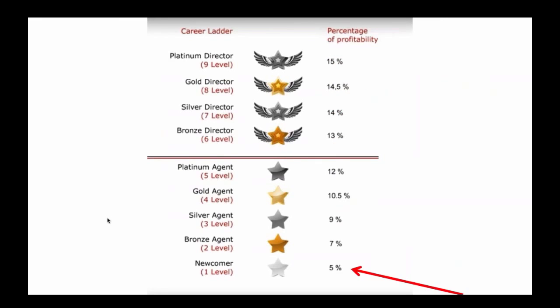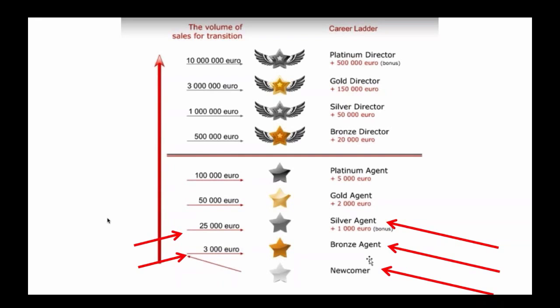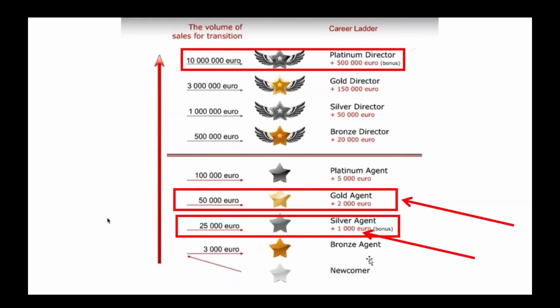You can earn from 5% up to 15% personal referral commission from people you personally introduced. As more people invest in your organization, your personal referral commission increases and you get cash bonuses to get to the next level. From newcomer to bronze agent, your total team's investment including your investment must equal 3,000 euros. To get to silver agent, your team needs to invest a further 22,000 euros. As you hit the next level, you get cash back — for silver you earn 1,000, for gold 2,000, and it goes up to 500,000 where you become a platinum director.